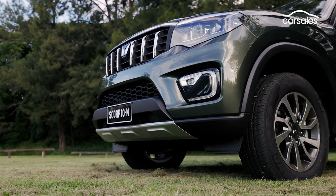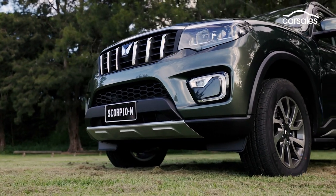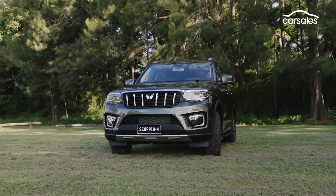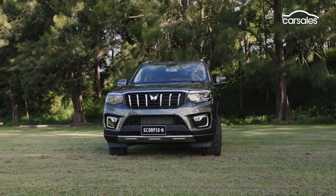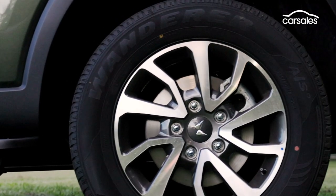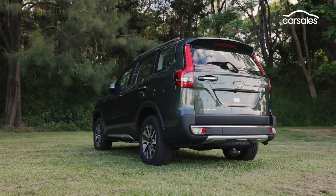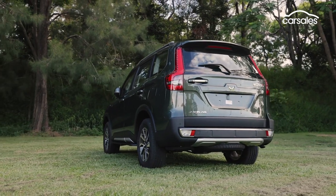At 2,085 kilos tare, the Scorpio is hundreds of kilos lighter than the class-leading Prado and Everest, but it's also significantly shorter. Its payload is limited to 525 kilos and towing capacity is sub-par at two and a half thousand kilos.